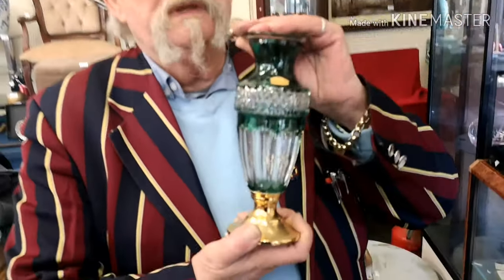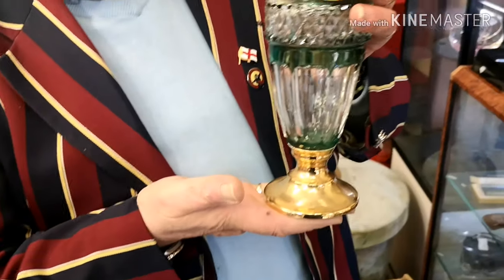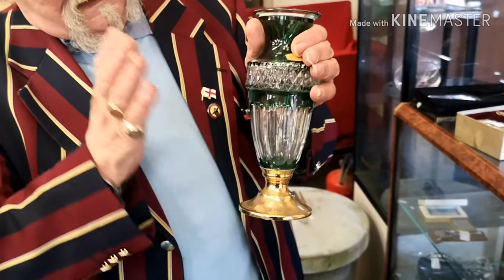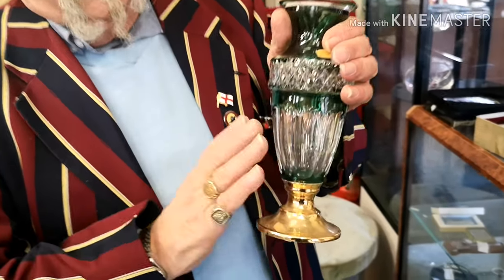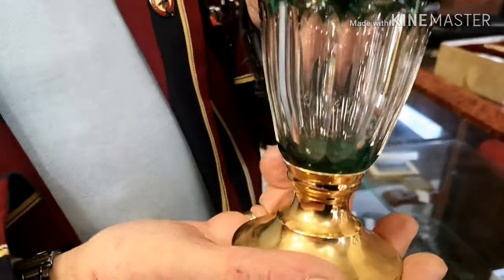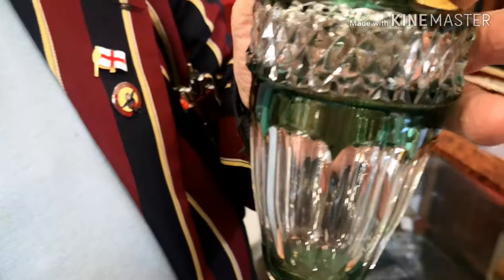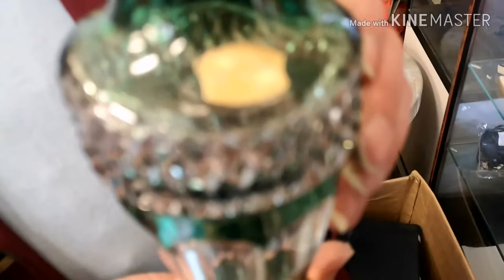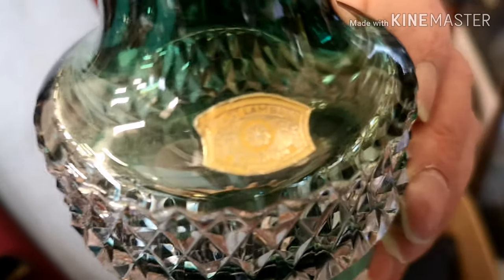Now this I absolutely love - what a beautiful piece of glass! It's not for putting flowers in, as I keep telling you - this is just for looking at. It is a beautiful piece of glass, Belgian, probably Edwardian.